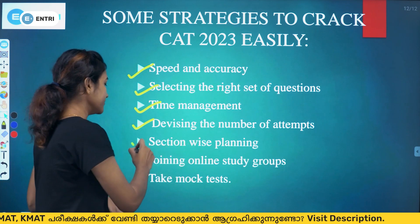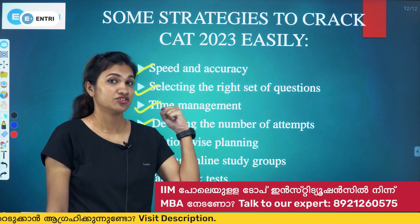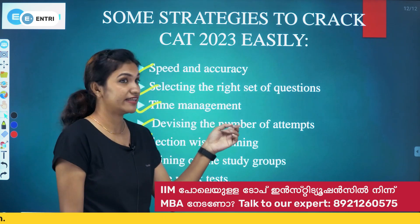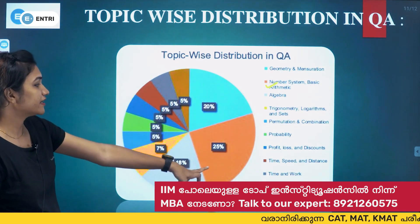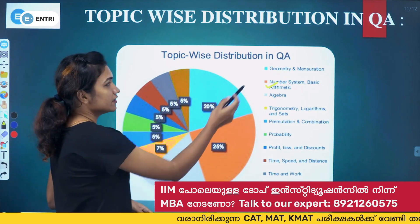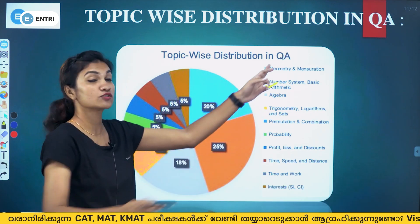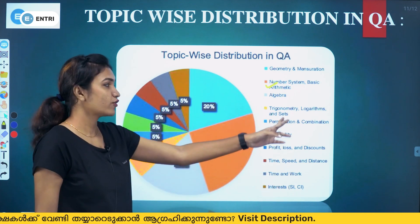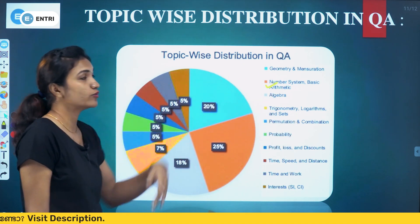Practice section-wise planning to manage your time effectively. Build confidence in strong areas — for QA, be very strong in geometry, number system, algebra, and trigonometry. Strengthen your weak areas so that you can attempt QA questions confidently within the time limit.